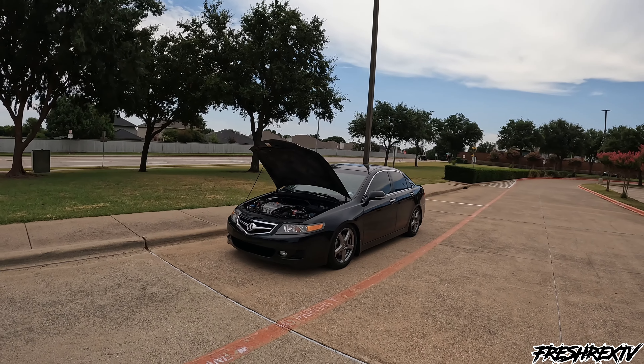Super happy with my purchase. I could look at this car all day, I could talk about this car all day.